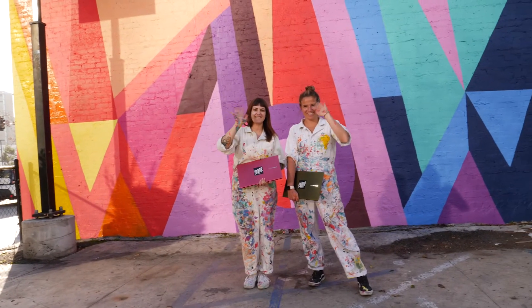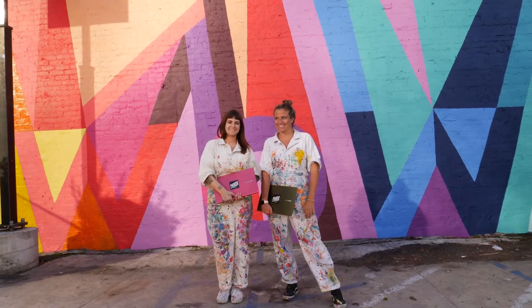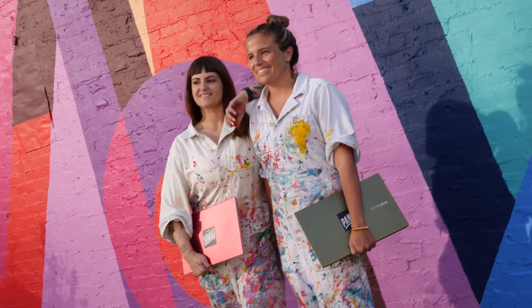We really loved how this mural turned out. We got to experiment with using a lot of colors and we're super happy with how it turned out. We're really excited to see the community engagement and people getting really excited to see this new wall.